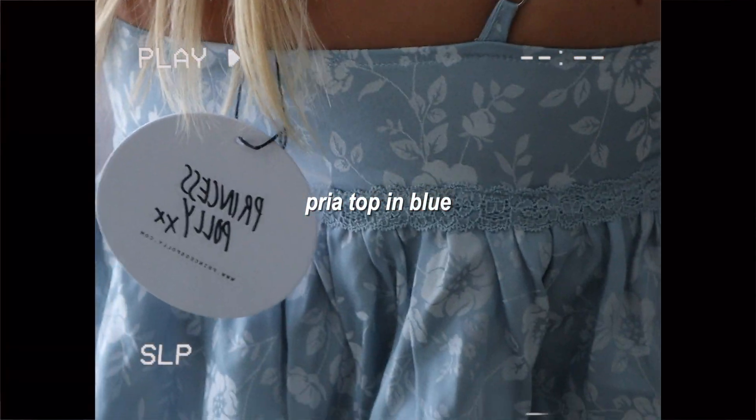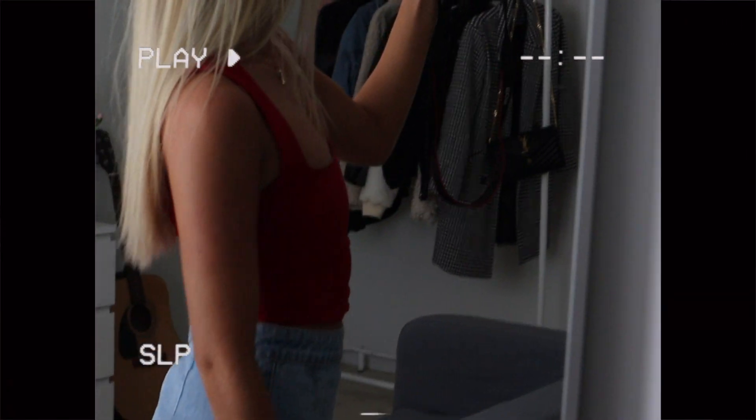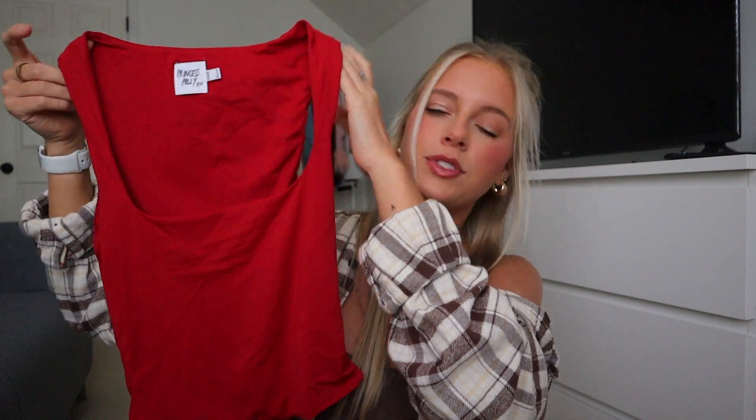This next one is the Pria Top in blue — I loved the pattern on this one, which is the main reason I got it. It buttons up. Blue is one of my favorite colors to wear along with black, white, and red. The pattern is really adorable. Last but not least, I got this red top — simple and basic. I might wear it on the Fourth of July, unless I go with the blue one or the white dress. Didn't plan that, but it works out.